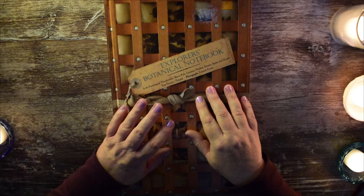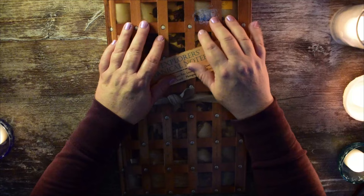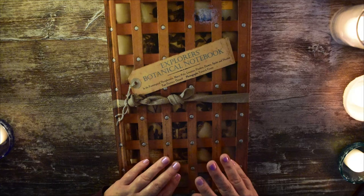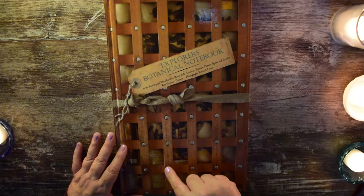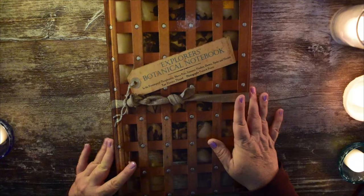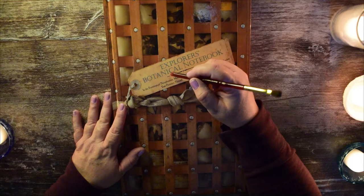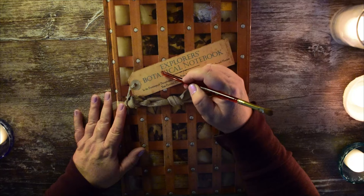Hello! I'm so glad you could join me. Today, I thought we could take a look at this fantastic book that I found recently. The outside is made to look like a storage crate with wood strips that are riveted together at the crossings. We have a little tag here and some cotton ribbon tying it together. This is called the Explorer's Botanical Notebook.